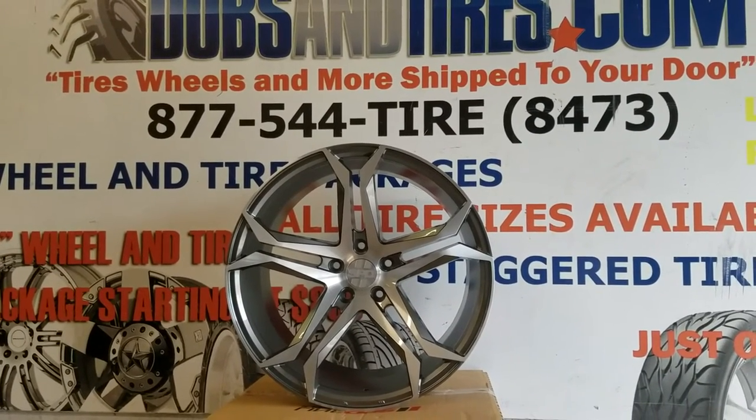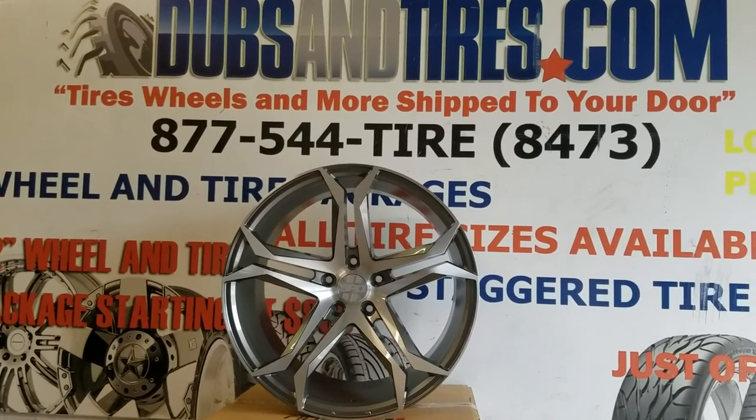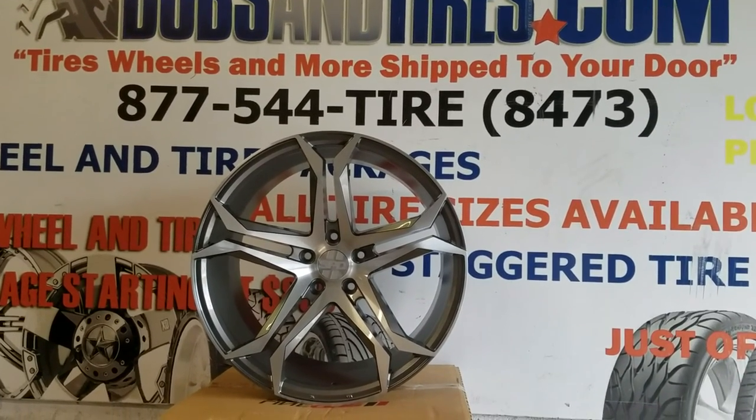You can find these online at DozenTires.com or call us at 877-544-8473. This is your boy KB from Dozen Tires TV signing off.